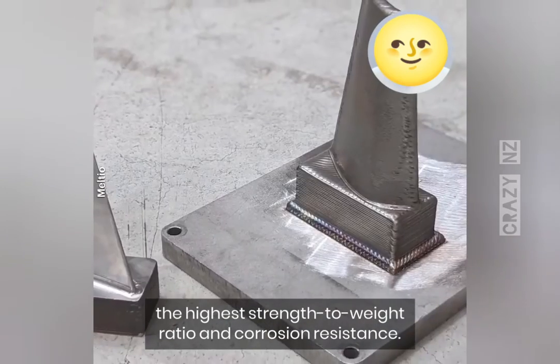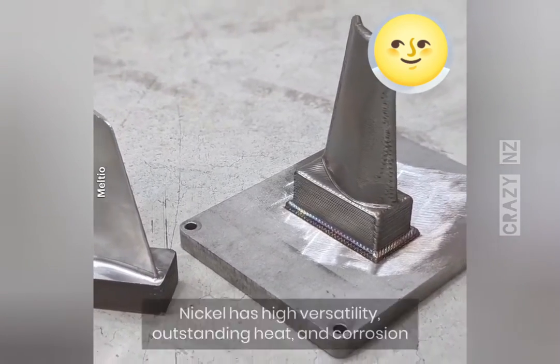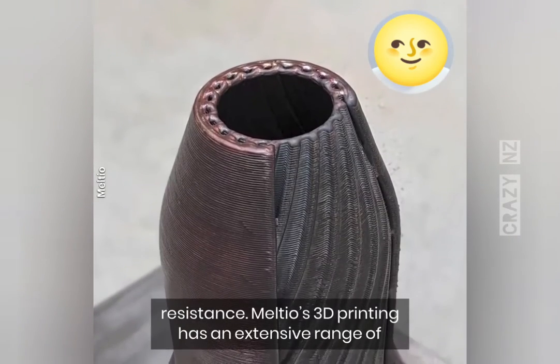Titanium encompasses a high strength-to-weight ratio and corrosion resistance. Nickel has high versatility, outstanding heat, and corrosion resistance.